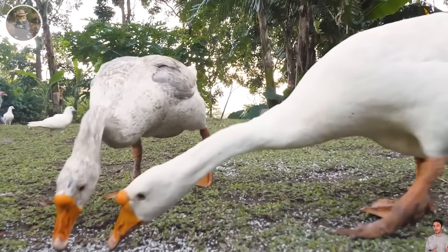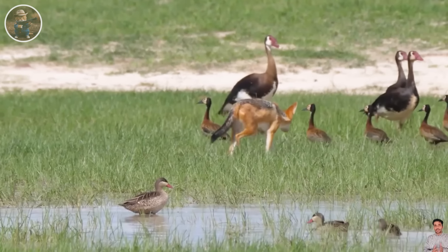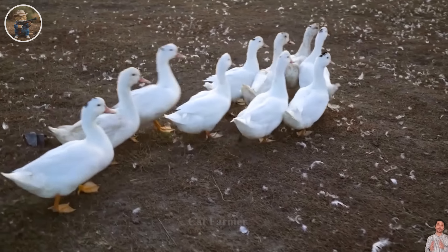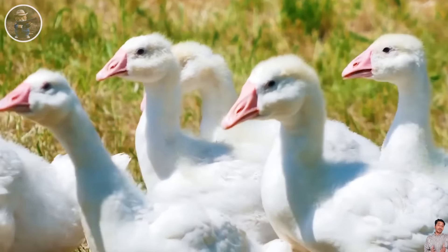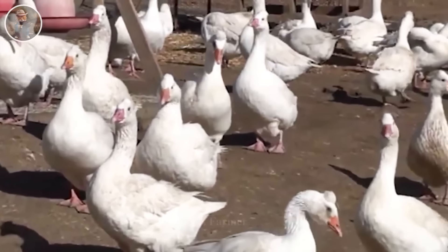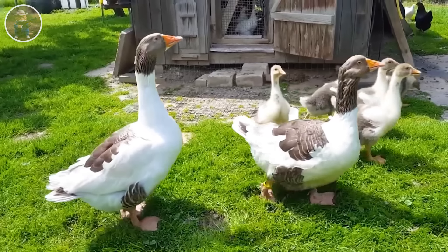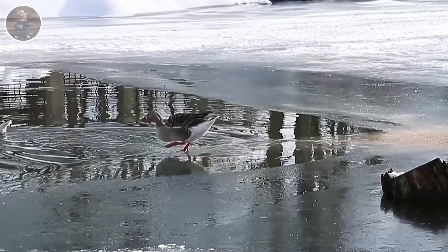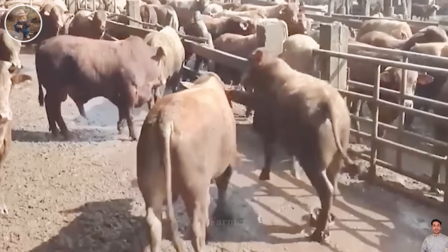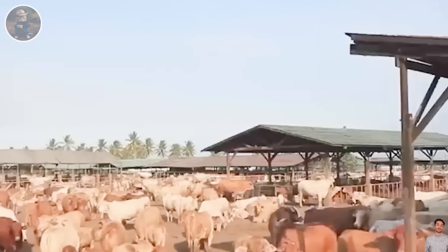California not only raises chickens, but also many other types of poultry such as geese and ducks. These types of poultry contribute significantly to the state's livestock industry, generating more than $2 billion in annual revenue. Farmers have leveraged technology to improve management and care for each type of poultry. California is not only a state famous for its sun and sea, but also an important agricultural center. The combination of tradition and modern livestock technology has helped California farmers earn more than $67 billion a year from the livestock industry.